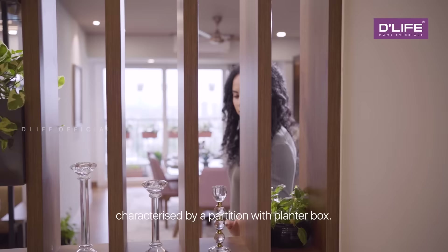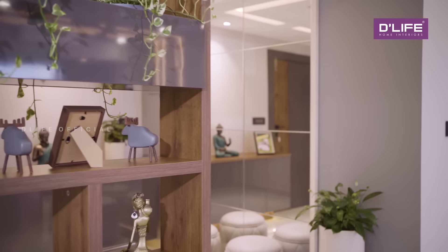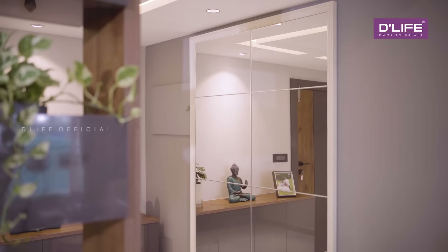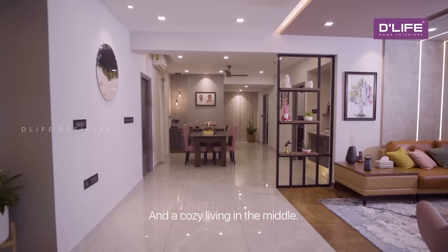The main door opens into a foyer, characterised by a partition with a slender box and a full-size mirror that adds beauty to this space. This apartment has a long lobby. To my right is an office space, to the left is the dining, and a cosy living in the middle.